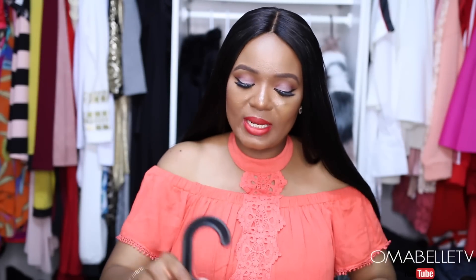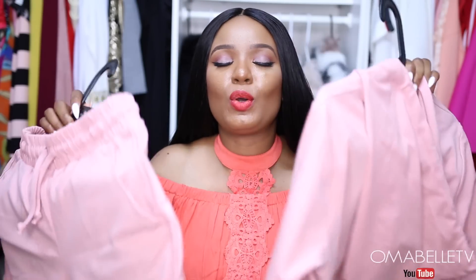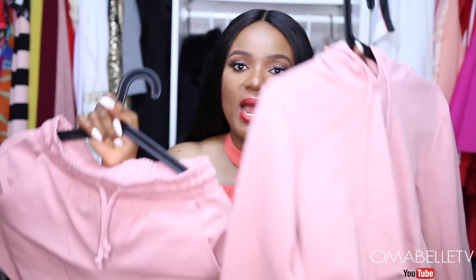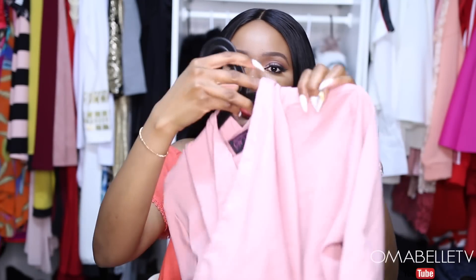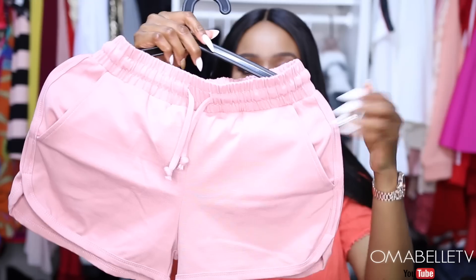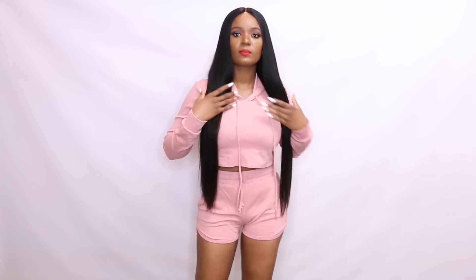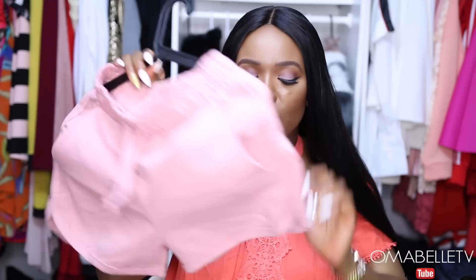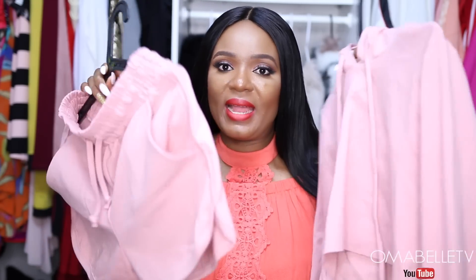The next outfit I picked up from Hot Miami Styles is this two-piece jogger set, and I am so in love with it! It comes with shorts and a top — the top has a hoodie at the back, and the shorts come with two side pockets, which is ideal if you're going out and just want to slip your phone in. I really love how this fits on my body — it fits me so well.